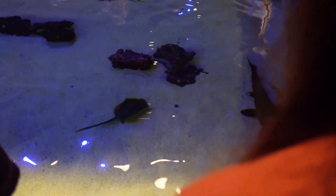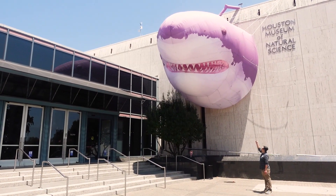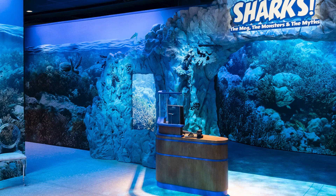Overall we had a great time here — there are some of the stingrays and sharks right there. We want to thank the Houston Museum of Natural Science for letting us check it out. Definitely get a chance to go if you can — we 100% recommend it.